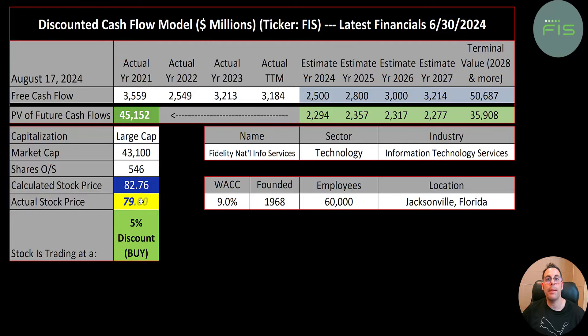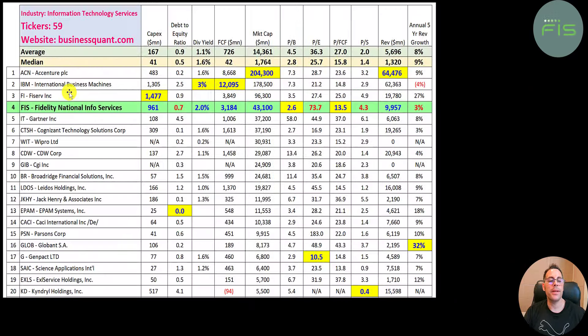Do you think it's a buy or sell? Let me know in the comments. There are 59 companies in the same industry as Fidelity. Numbers in red are worse than the median; numbers in blue are better. They spend a good amount of capex — almost 1 billion. Their debt to equity ratio is near the median average: for every dollar of equity they have 70 cents of debt.